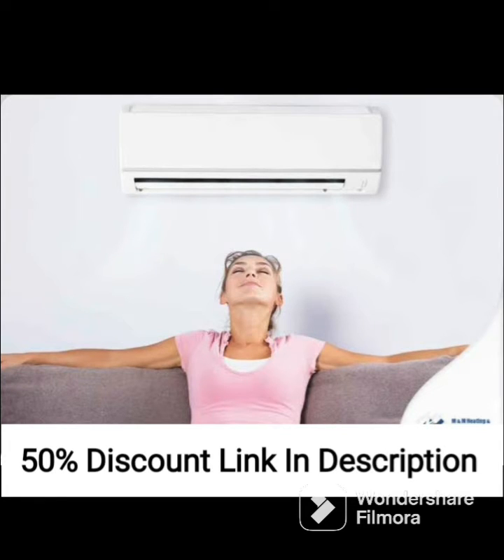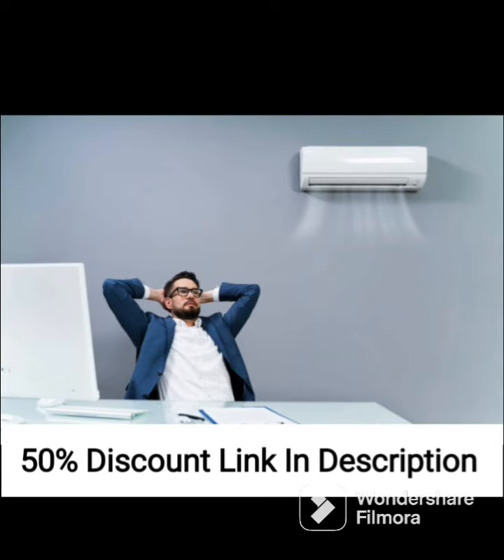The AC also has a low noise level which ensures that it doesn't disrupt your peace and quiet. The 2.0-ton capacity makes it suitable for large rooms and spaces.